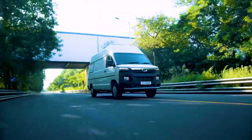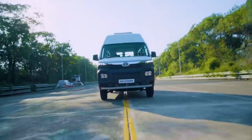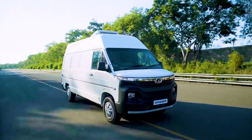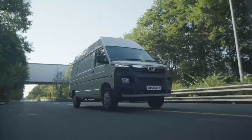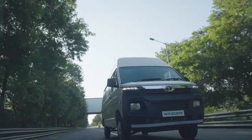Whichever application you are looking at, the Winger Cargo is the ideal combination of style and performance — a vehicle in which you can deliver with, yes, you guessed it: in style and safely.